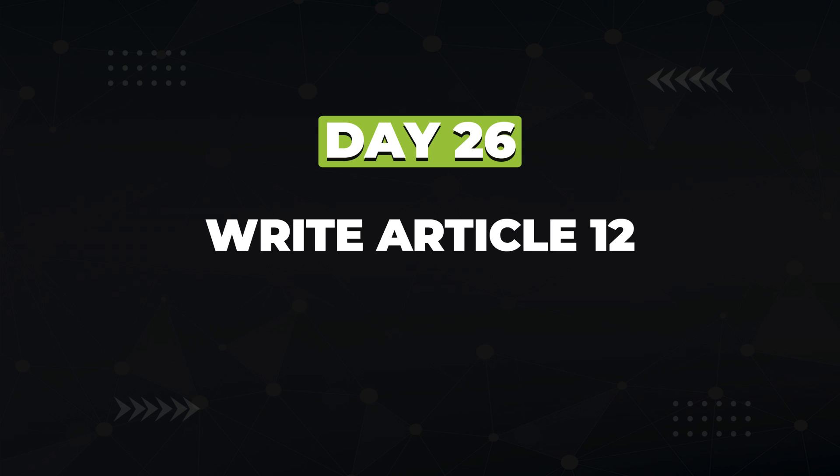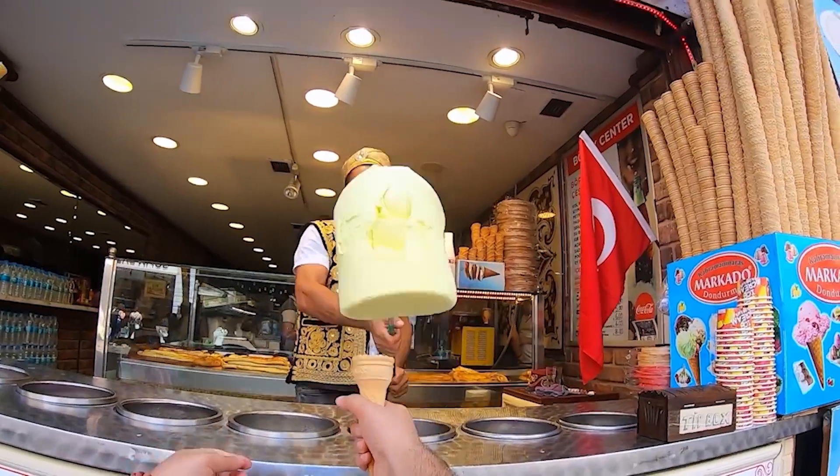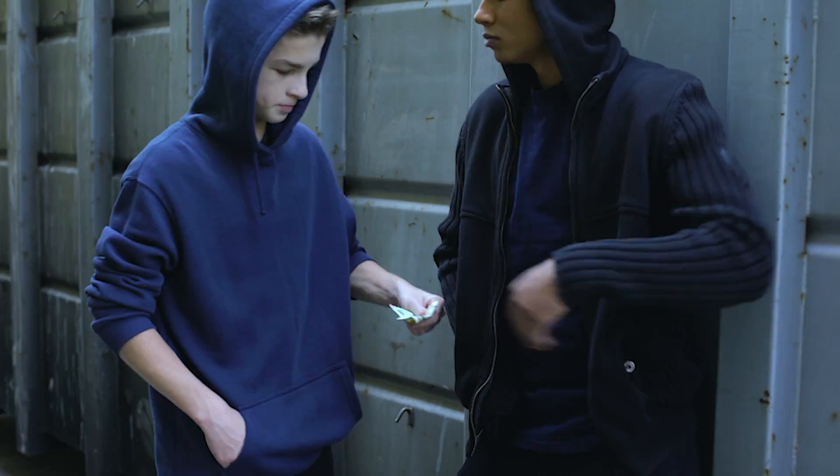Days 24 to 29 are your final content stretch to achieve your ultimate goal of 15 articles in a month. You've done it — go buy yourself an ice cream, a beer, or a bag of sweet, sweet crack.